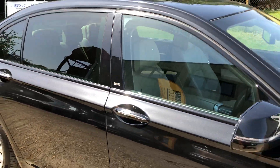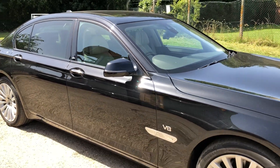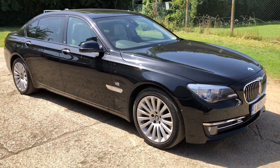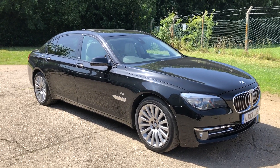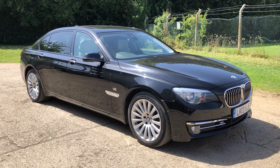Now I'm bound to have missed a load of stuff out — the specification is so big. So please have a look at the website. If you've got any questions or queries, or if you'd like to come and see the car, please let us know. Thank you very much for watching.